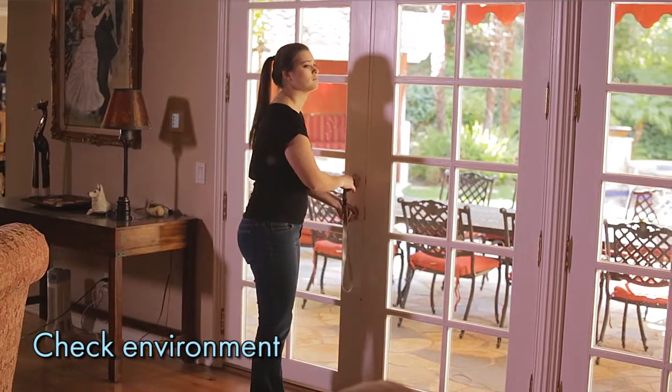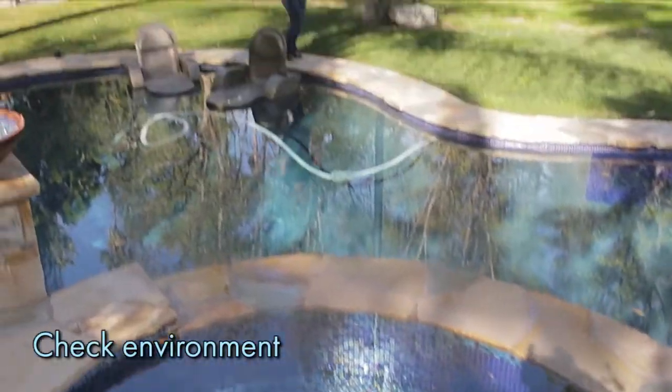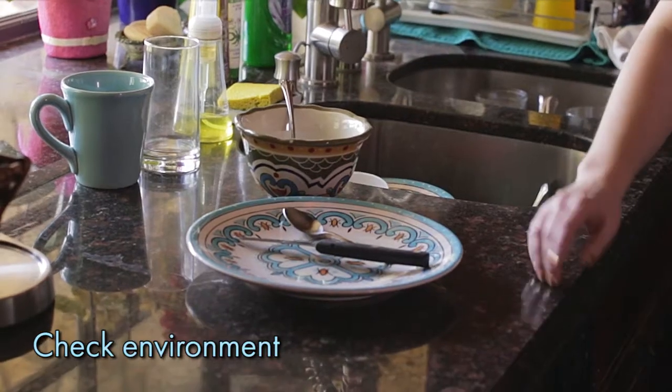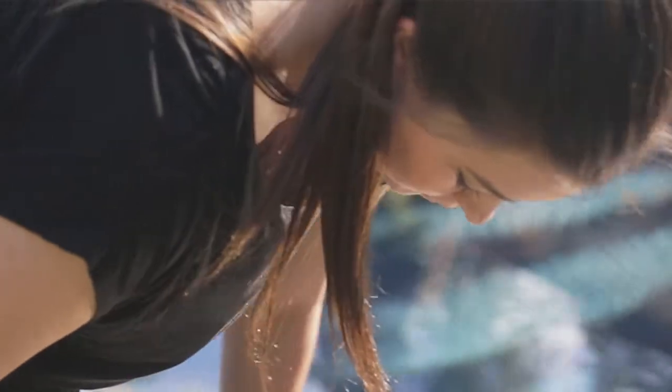Everyone's home is different and each presents its own challenges. Some things you may want to be on the lookout for are pool areas, open areas that may allow for easy escape, balconies, or sharp utensils that have been left out in the kitchen. You may also need to check on how the child interacts with family pets.